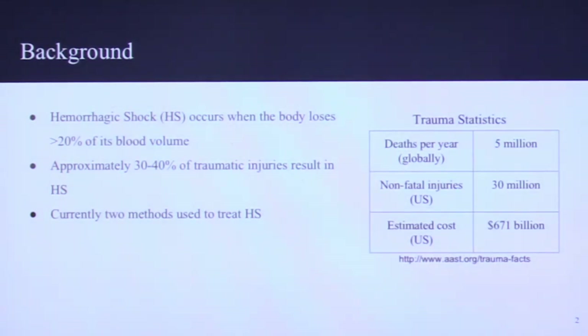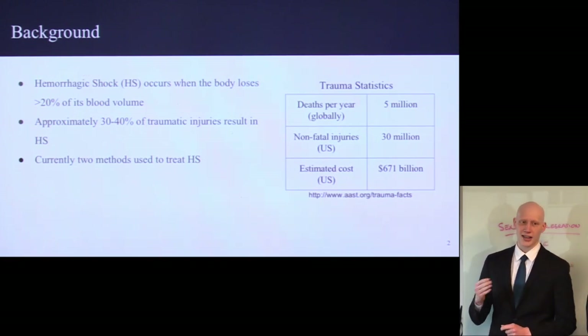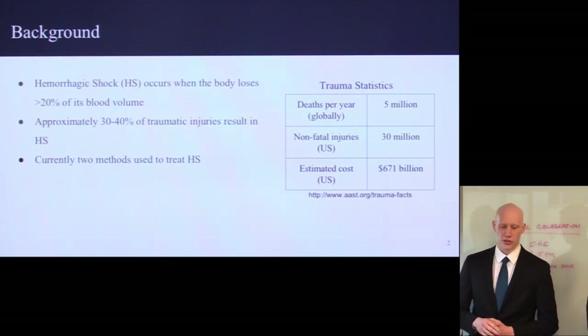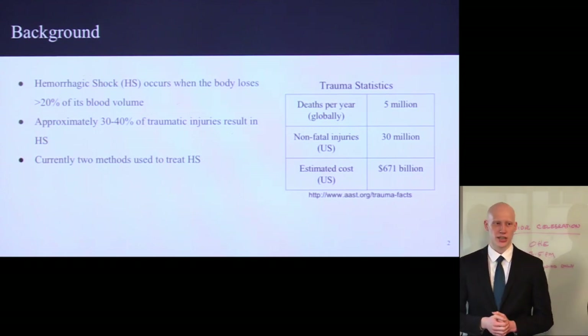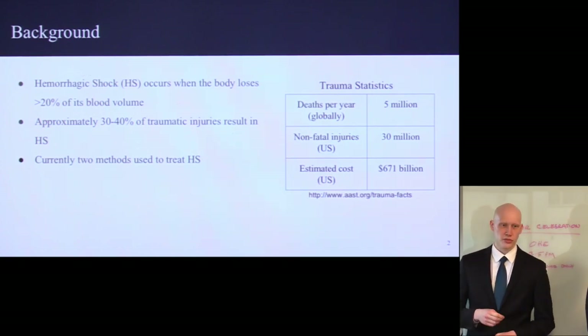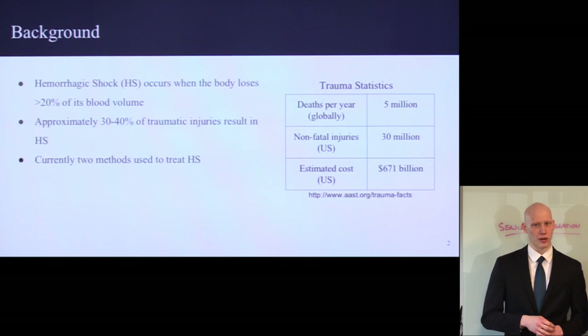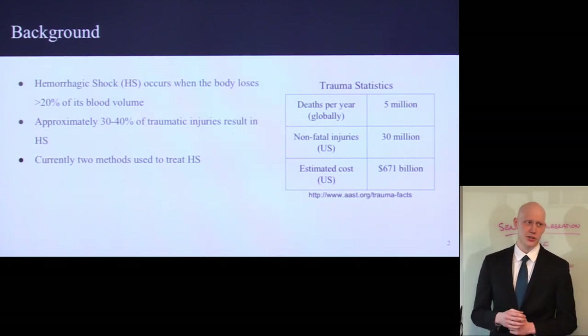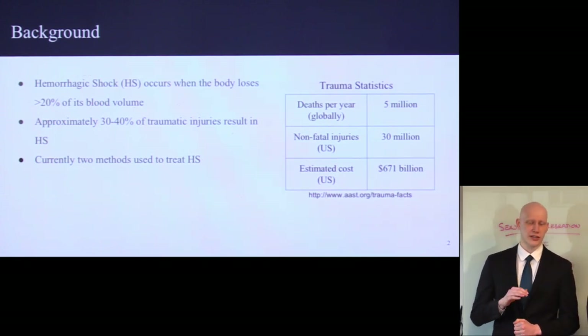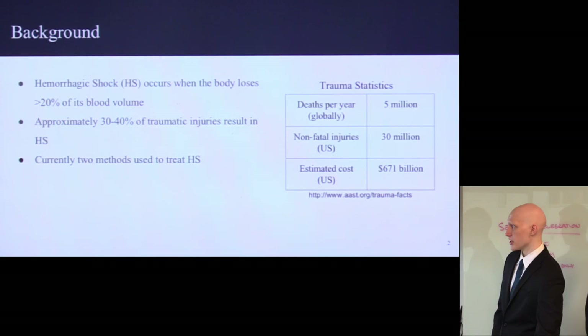So why are we looking at AVDRP? One common reason is for the treatment of hemorrhagic shock, which is when the body loses more than 20% of its blood volume. This occurs often during traumatic accidents — around 30 to 40% of traumatic injuries result in hemorrhagic shock. There are about 5 million globally that occur every year resulting in death, and in the U.S. alone around 30 million non-fatal injuries where treatment may be necessary, at a cost of around $671 billion currently. Any product which can affect this market would have great potential. Hassan's going to go into a little bit about what current treatments there are for hemorrhagic shock.